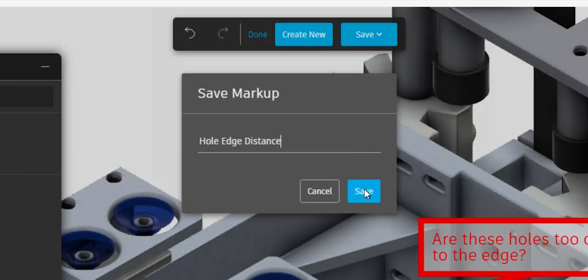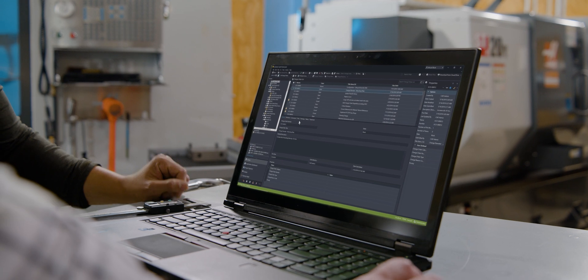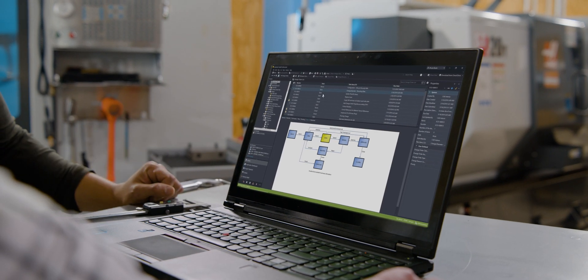Review, markup, and track comments. Vault manages the change orders and revisions for a complete history of ECOs.